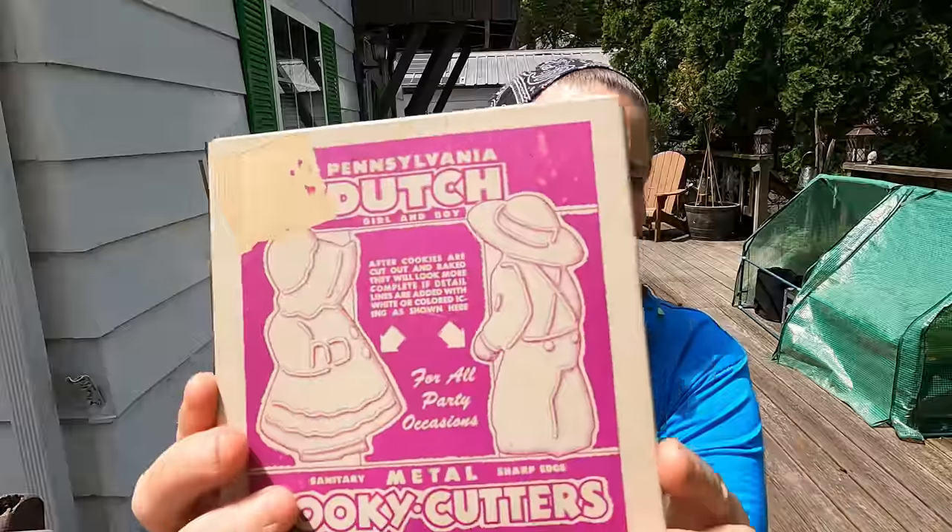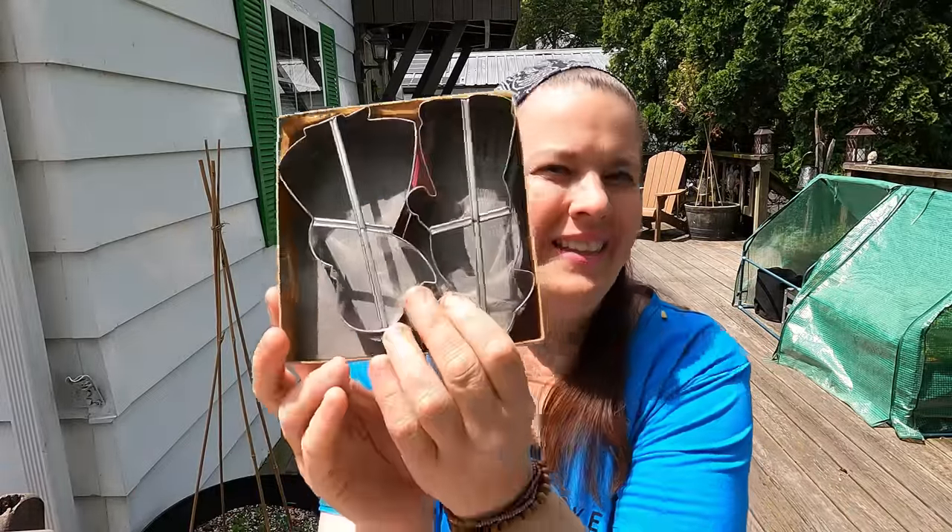These were with the vintage items — Pennsylvania Dutch. I paid $4.50 for these but they're cookie cutters, the Dutch girl and the Dutch boy. So there you go everyone, that was my Thrifty Thursday.